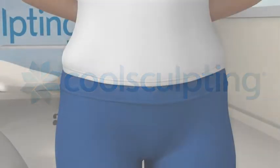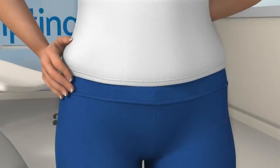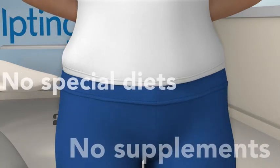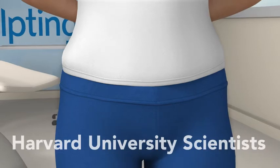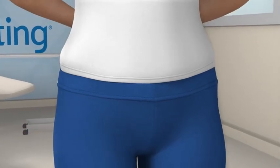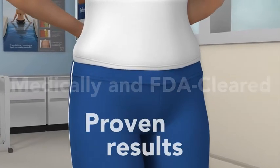CoolSculpting is a revolutionary new contouring treatment that uses the power of cooling to eliminate stubborn fat the safe, non-surgical way. Developed by Harvard scientists, this contouring treatment is medically cleared for fat reduction with proven results seen in clinical studies.